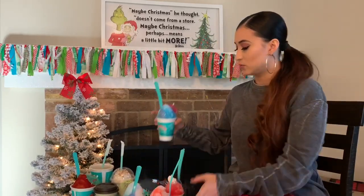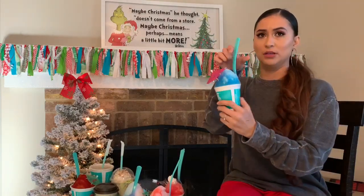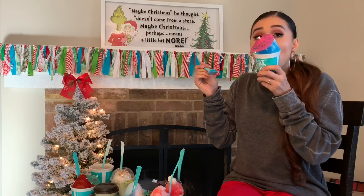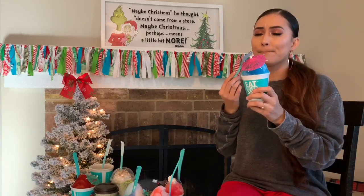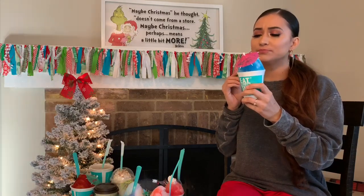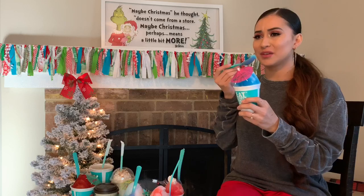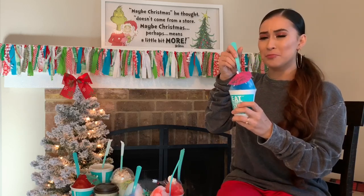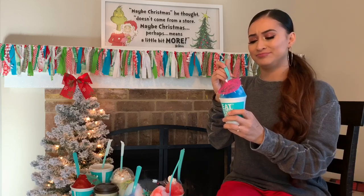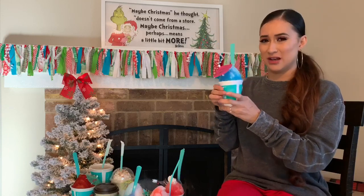This one was Jolly Rancher — I keep dropping it. I didn't get the Jolly Rancher sprinkles though. It just tastes like blue raspberry, that's all. This one's okay, it's kind of sour.